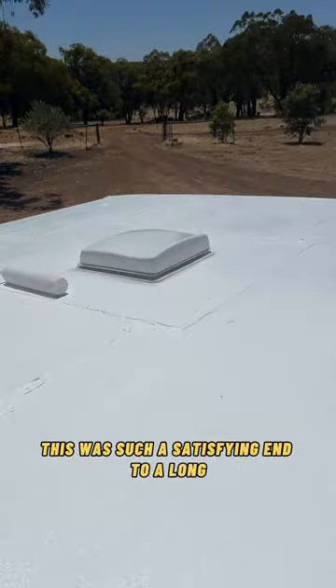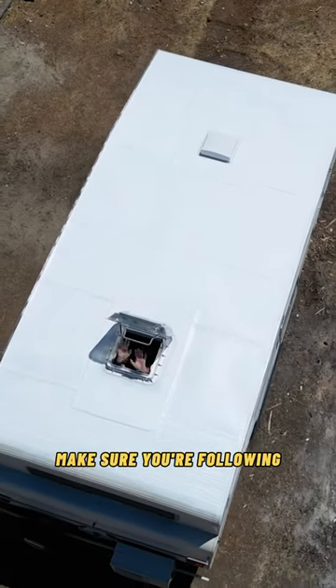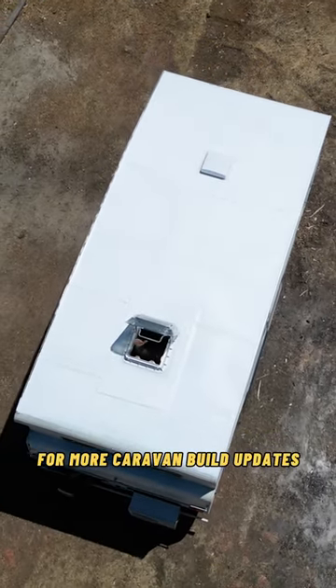This was such a satisfying end to a long roller coaster of a week. And we also now have our official build clothes for the next few months. Make sure you're following for more caravan build updates.